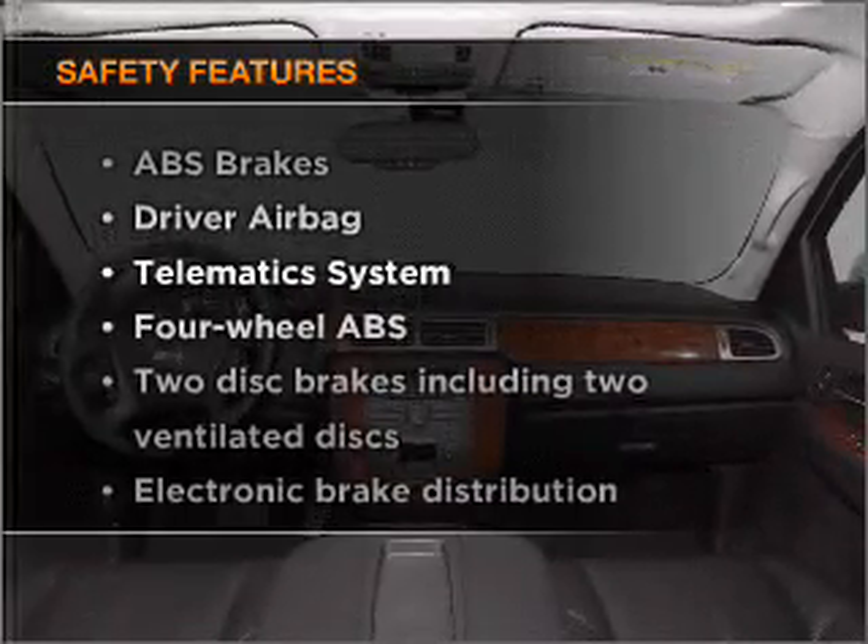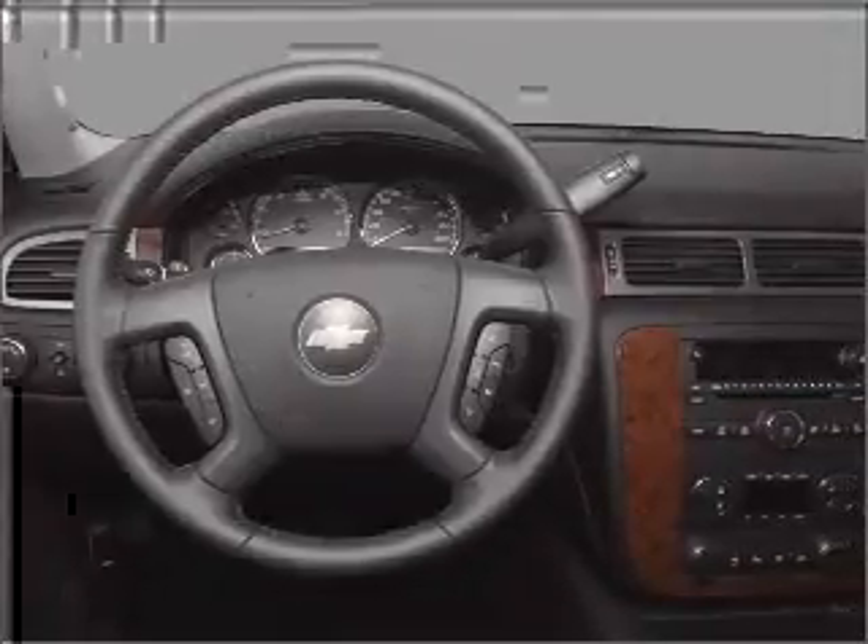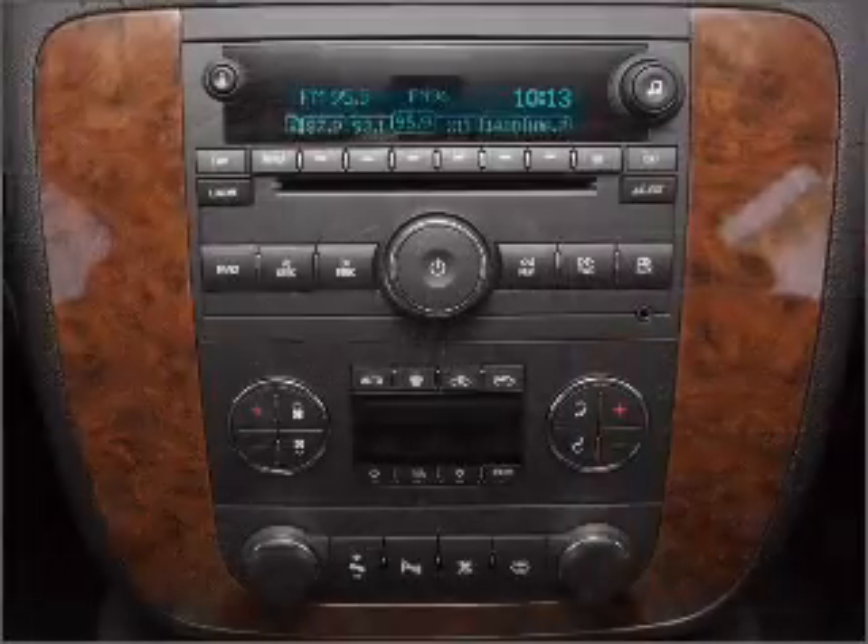And for your peace of mind, the following safety equipment is included: passenger airbag, stability control, and daytime running lights. Call today to schedule a test drive.